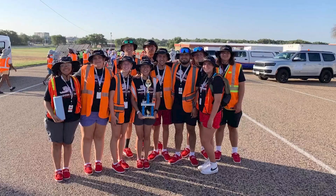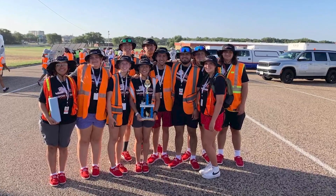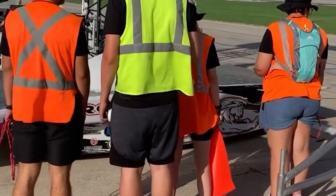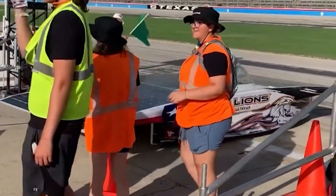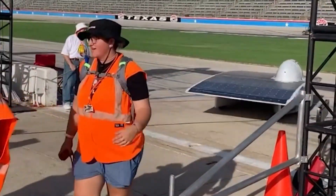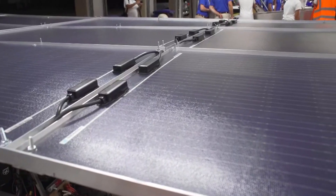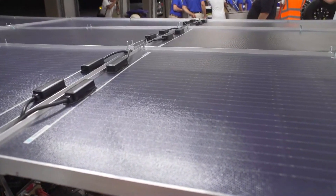Anika Escobar just graduated in May and captains the Iron Lions team. That's now two days into a week-long race that began at the Texas Motor Speedway and finishes 1400 miles later in Palmdale, California. An amazing feeling though, that something you started off doing your sophomore year is now driving at high speeds.